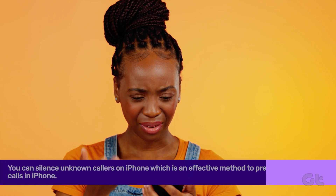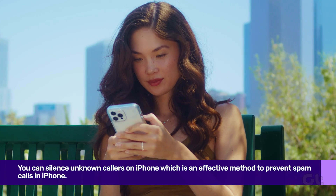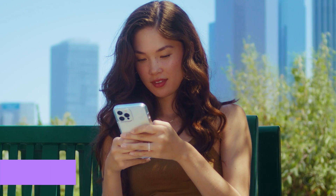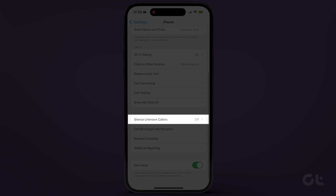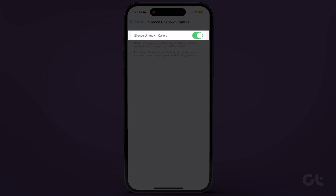Start by silencing unknown callers on iPhone, an effective method to prevent spam calls. Navigate to Settings, scroll down, and tap on Phone. Locate Silence Unknown Callers and toggle it on.